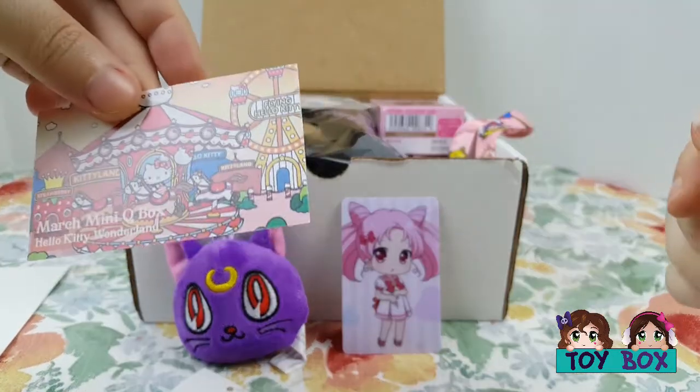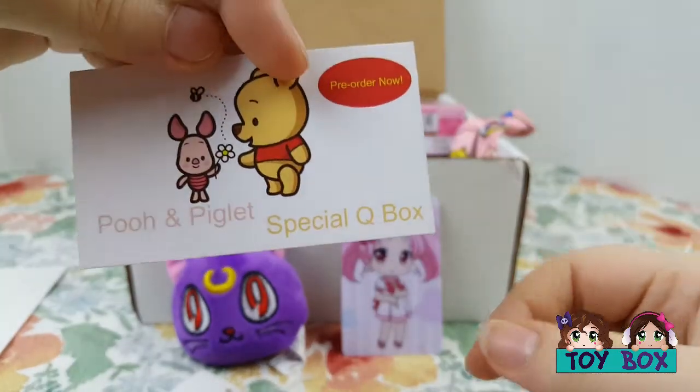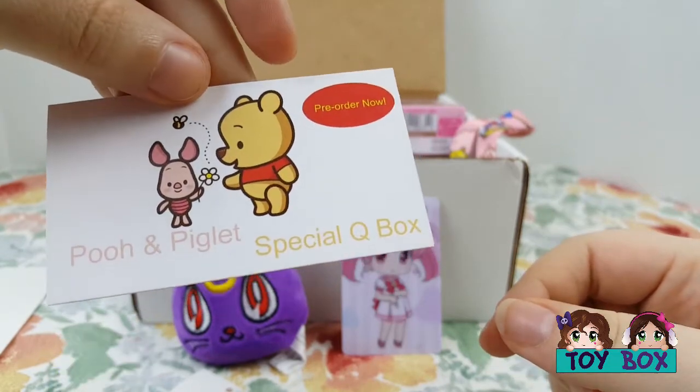March mini box is Hello Kitty Wonderland — that's what's next. And there's also a Pooh and Piglet special Cue Box. I know someone who'd love that.